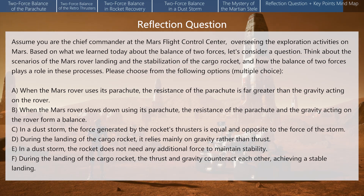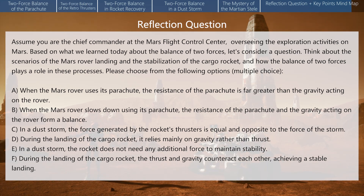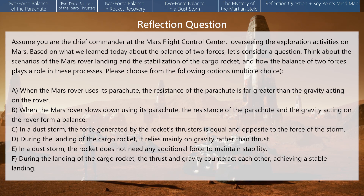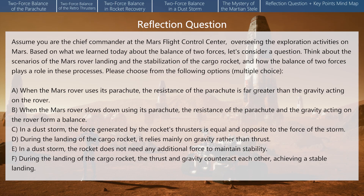The answer to this question is very important. The correct answer will ensure our stable development on Mars, or a wrong answer could lead to the failure of the cargo spaceship's landing, forcing us to survive on potatoes alone for the next six months like Mark Watney. The correct answers are B, C, and F. Please think carefully and make your choice.